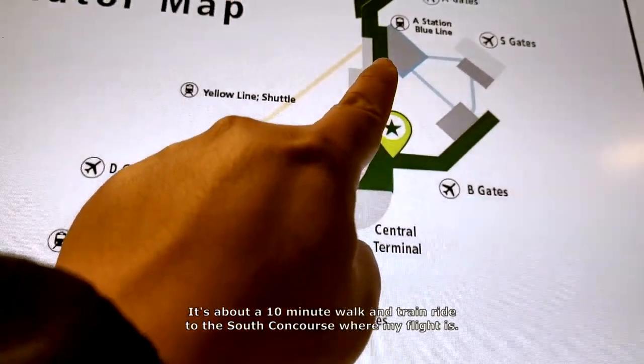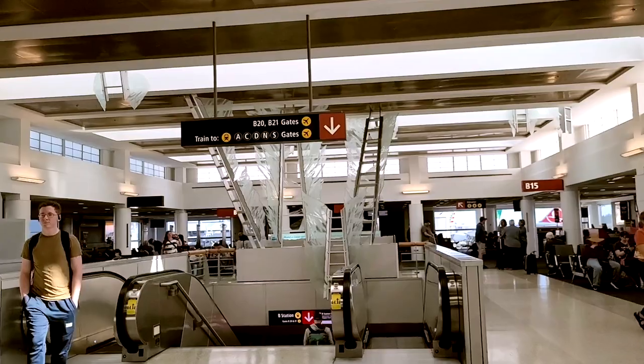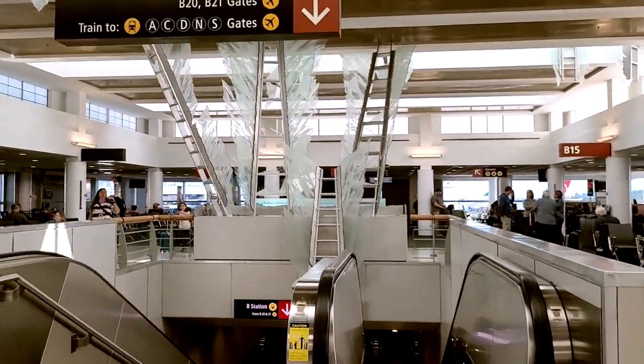They asked me what my personal item was, which was my backpack, and no further questions were asked. Seattle was my home for nine years, so I'm familiar with this airport.